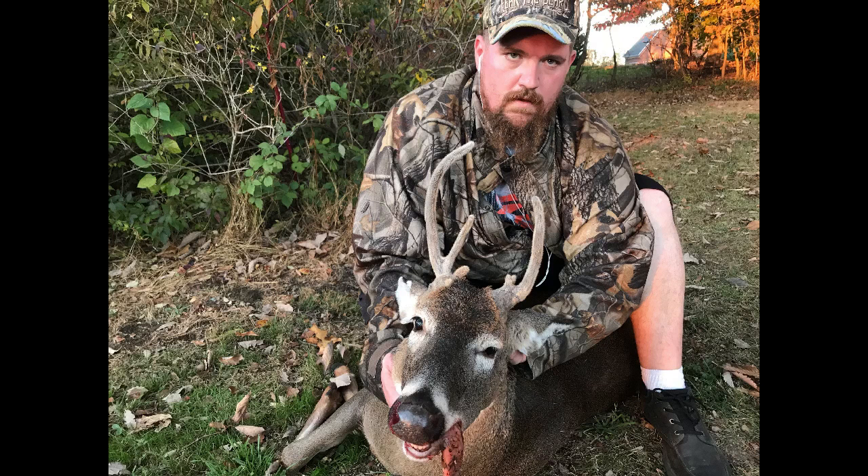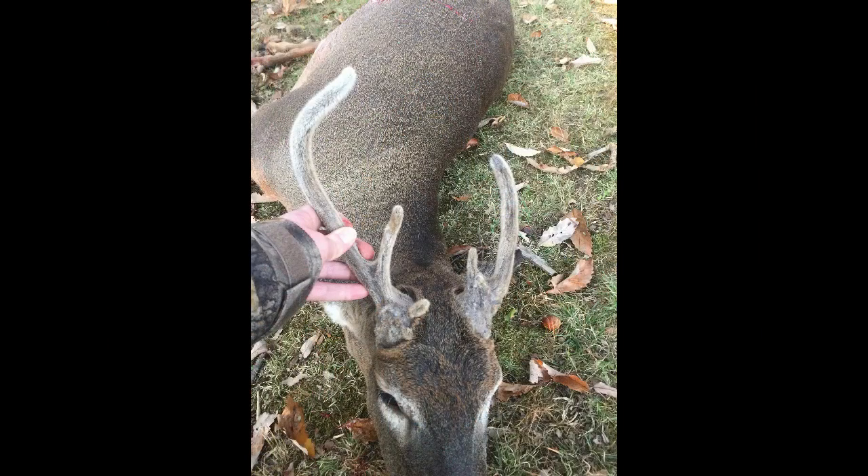He was a big deer. His rack's not that beautiful, but he's in velvet, and it's October 25th — still in velvet. I've never seen one that late in velvet. I think he would be a non-typical because he has six points on his right side and three, possibly four, on his left side. He's got one on the back side going down into his skull — like a big piece of cauliflower dropping off his base going into his skull. It's crazy.